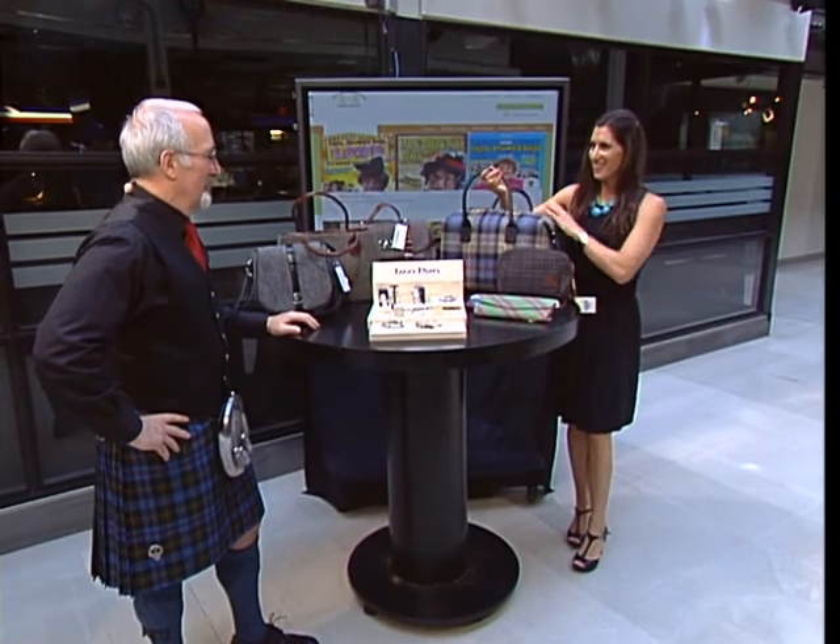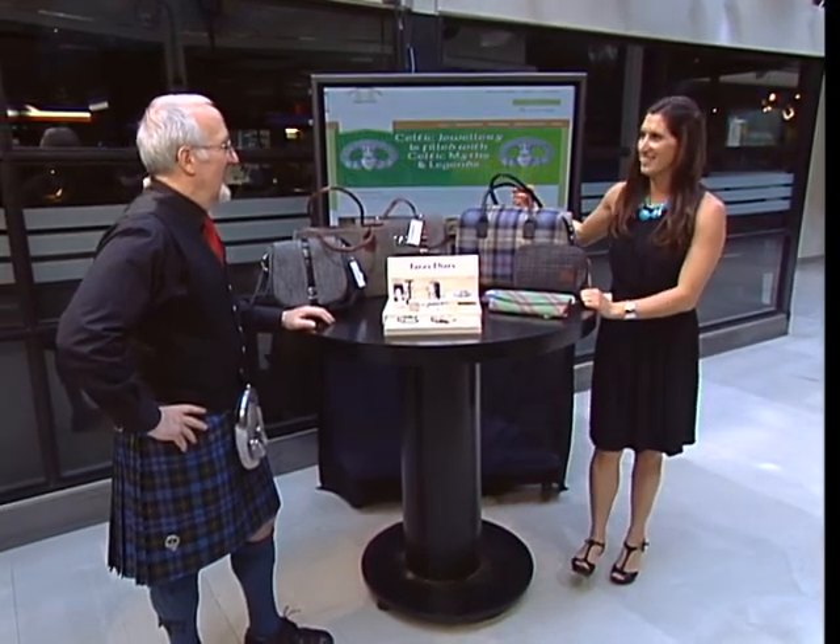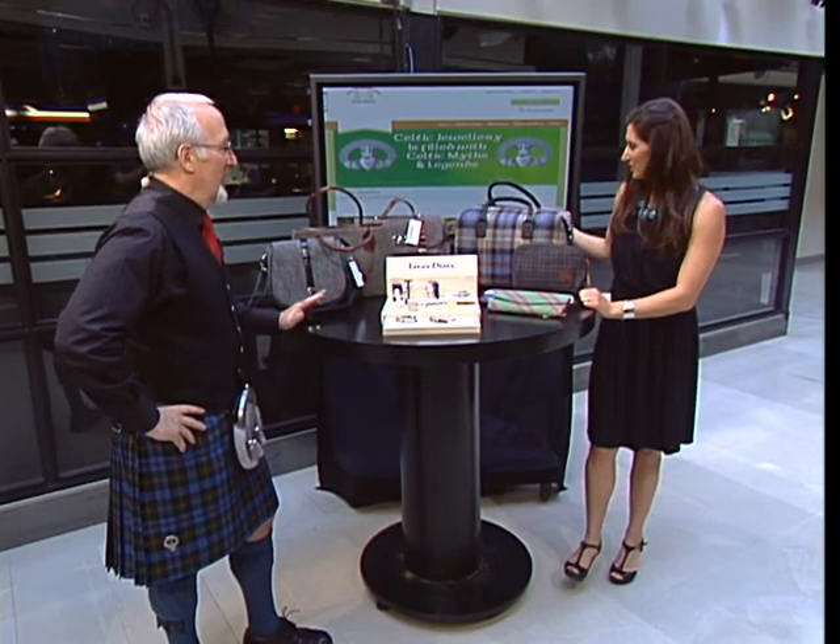These bags — a Harris Tweed. It is the item right now. It's hot, you can't keep these on the shelves. Yeah, it's big.